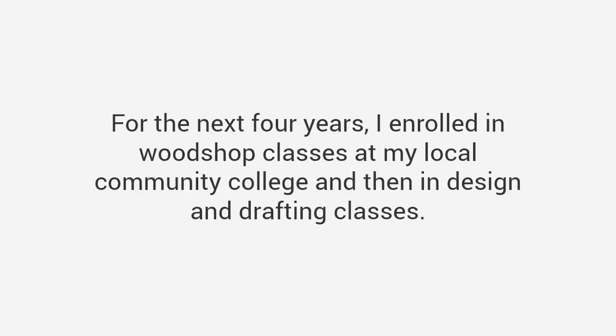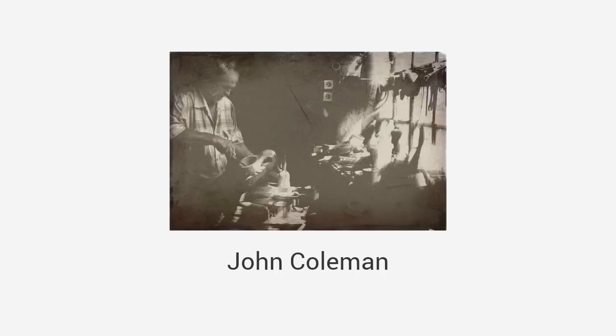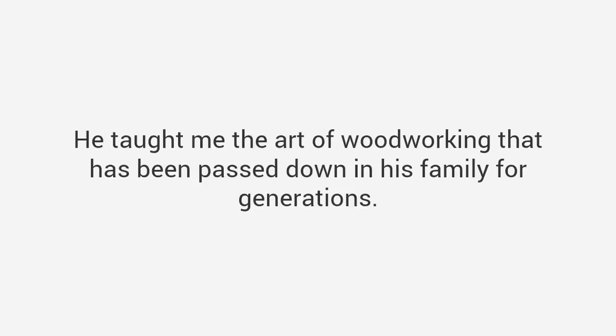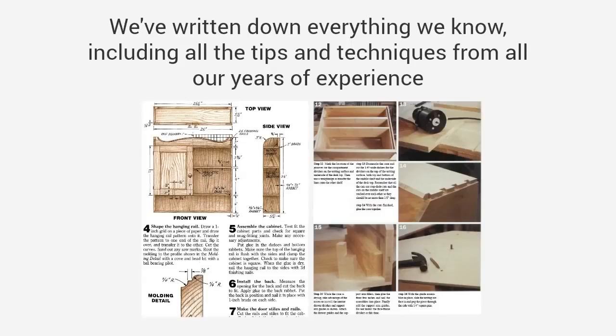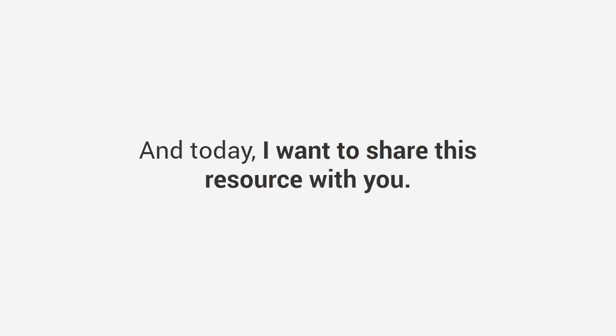So I decided to go back to school — literally. For the next four years, I enrolled in woodshop classes at my local community college, and then in design and drafting classes. In my journey, I met someone that changed my life: John Coleman, a master craftsman from Texas who reminded me a lot of my grandpa. I enrolled in his woodshop class, and he taught me everything from design and tool skills to advanced carpentry techniques — the art of woodworking passed down in his family for generations. Between my schooling and hands-on experience, I started getting good. Now I've been at it for 20 years. Since then, John and I have written thousands of plans and step-by-step blueprints to build almost any project imaginable, writing down everything we know to create the world's largest woodworking resource. And today, I want to share this resource with you.